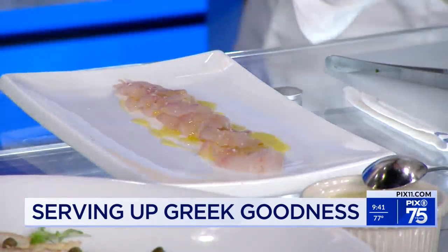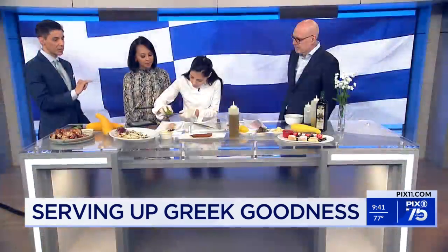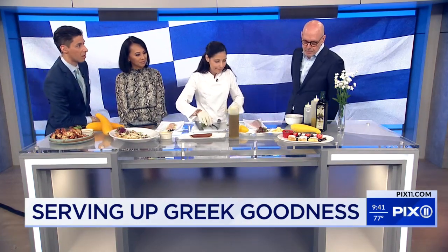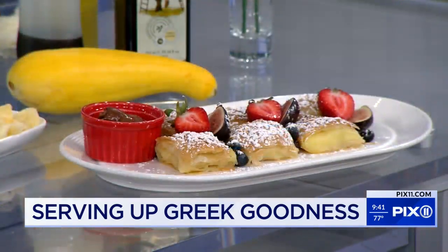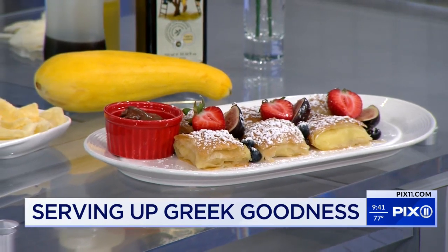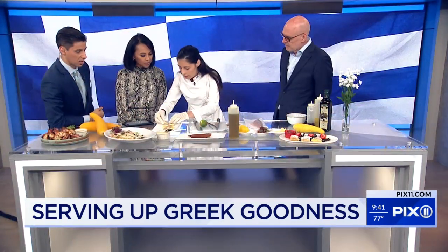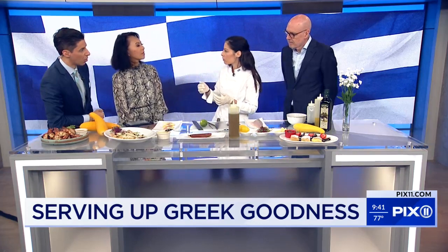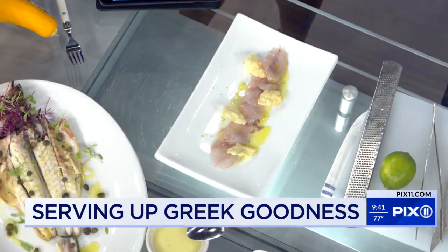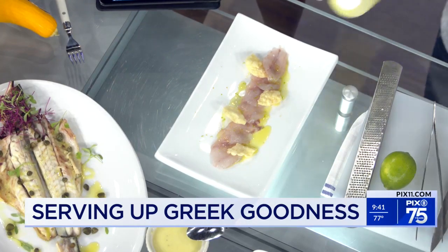The number one item on the menu is the octopus. For dessert, we have bougatsa, which is a very traditional Greek dessert — a custard wrapped in phyllo. Chef does a chocolate ganache with it. And those are phyllo chips: we take phyllo dough, fry it, season it, and make it crispy. The dressing is a honey mustard lemon — it sounds delicious.